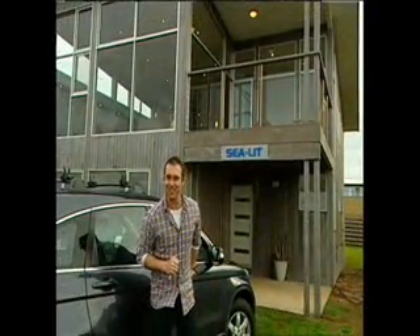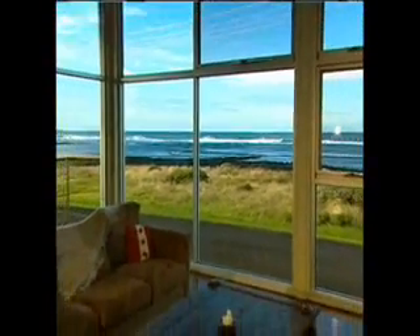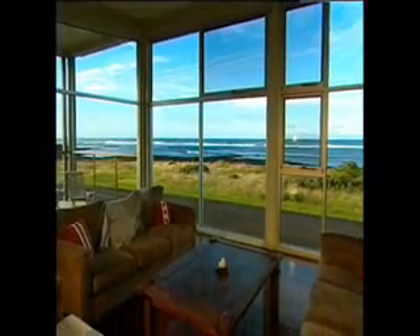This will do us just nicely. C-Lit sits right on the beach just out of town, and if you think the views are impressive, wait until you take a look inside.